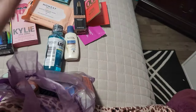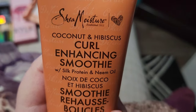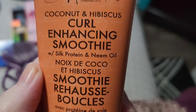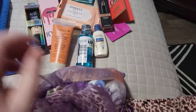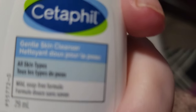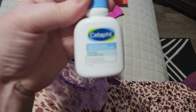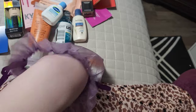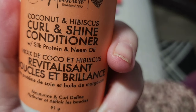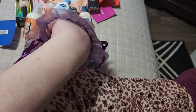I got some Listerine. I got Shea Moisture Coconut and Hibiscus Curl Enhancing Smoothie. I got Cetaphil Gentle Skin Cleanser — I don't like this stuff that much, but I use it for makeup brushes or sponges so that's how I'll use it up. I got the Coconut and Hibiscus Curl and Shine Conditioner — I'll use that. I know it's for curly hair, but I'll still use it. I don't care.